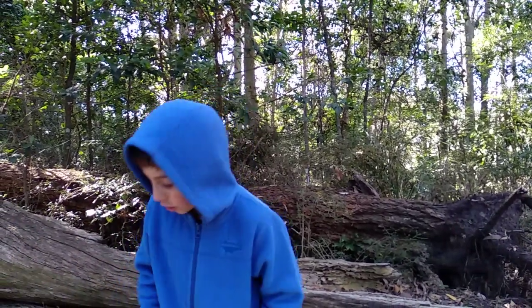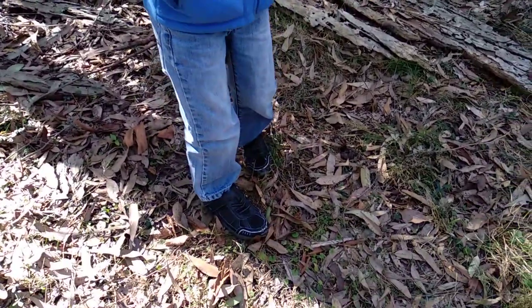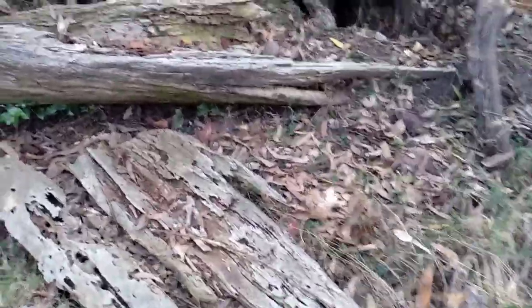How you find them is you can look under this leaf litter there, and under this wood. We're going to take a look and see what we can find.